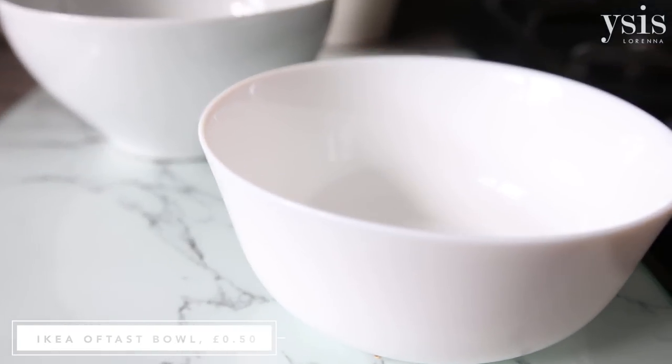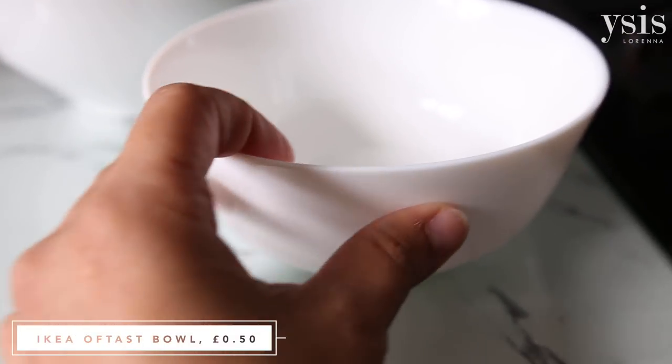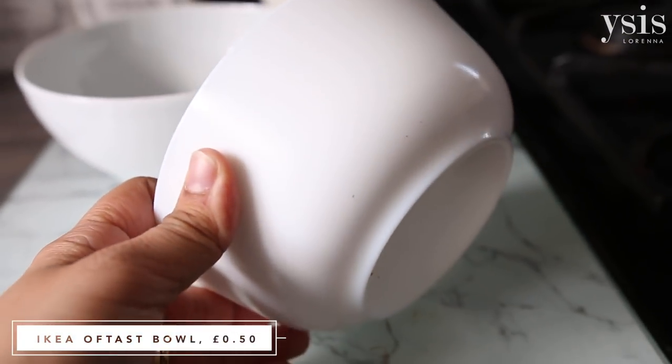We also got a few more tempered glass bowls because we bought some last time we were at IKEA — we got some tempered glass plates and bowls and they have been great. Such good value for money — I think I paid £2 for four bowls, which is incredible, like 50p for a bowl. I really like the design; it's really lightweight and durable. So we got four more of those this time.